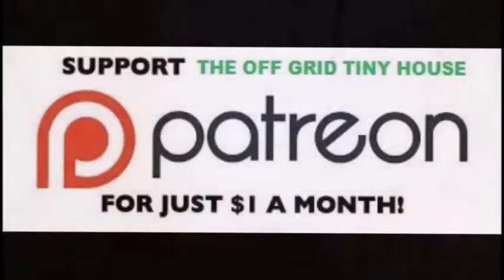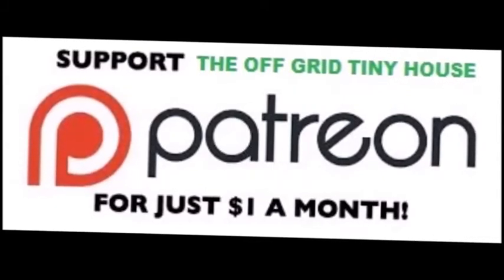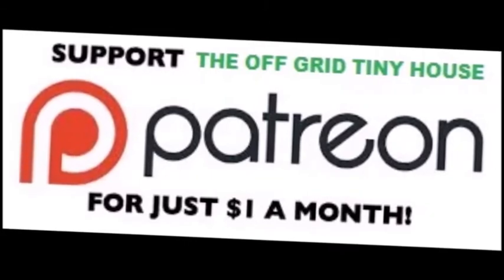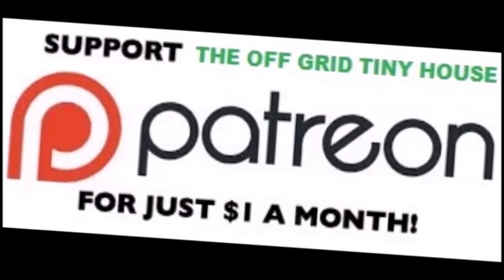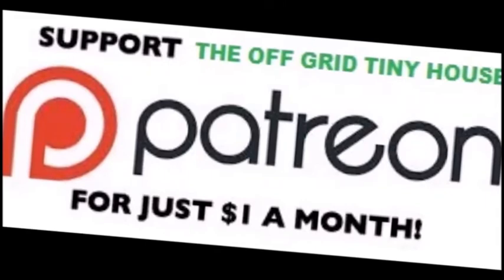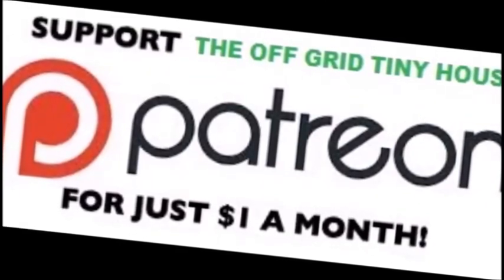To see all my live daily content, become a Patreon member. Click on the link on my YouTube channel at the Off Grid Tiny House. Click on 'Support this channel' and it'll take you to the Off Grid Tiny House page on Patreon. Or you can just Google it — sign up and join in. Thank you.